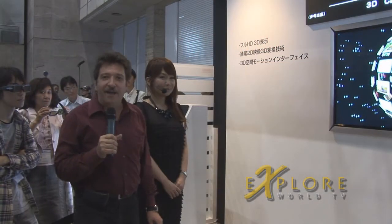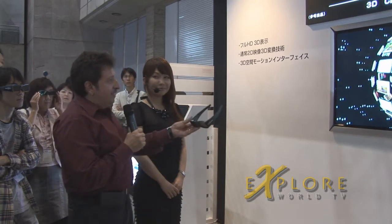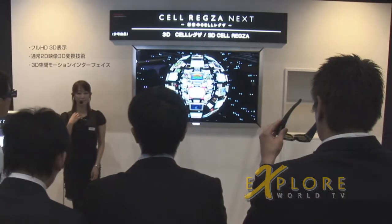Hi, I'm Al Cadullo, the 3D Guy, and we're here at CTEK in Japan at the Toshiba booth, where Toshiba not only has a 3D set, but would you demonstrate the gesture control, please?